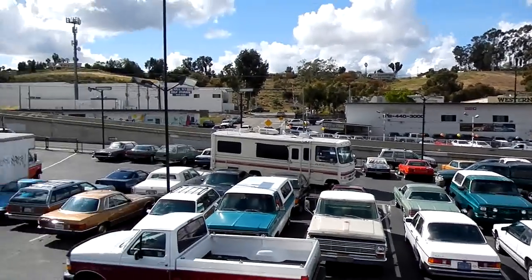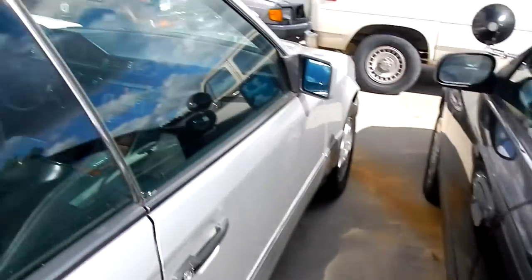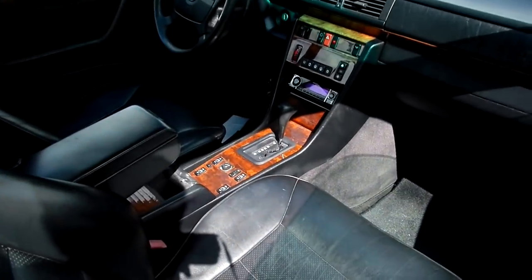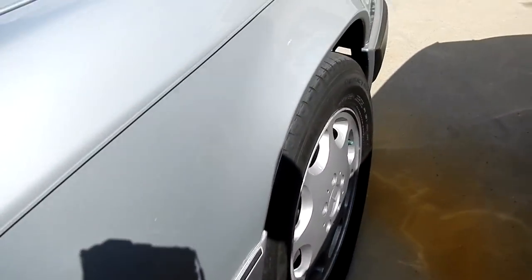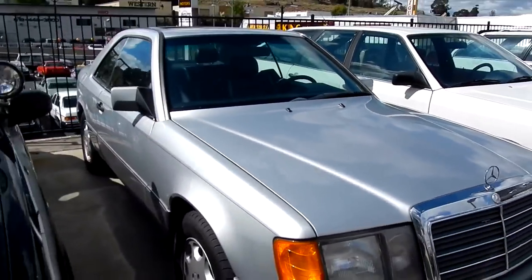One-owner car guy, and I'm going to do kind of a walk-around of my new lot here that I just put a bunch of stuff on. This 300 CE is a coupe, like a '90, '93 or something like that. Make you a great deal — $2,950 YouTube special. Michelin tires on it. Good-looking, good-running car.